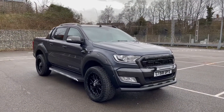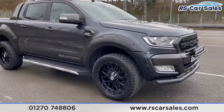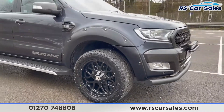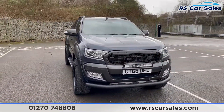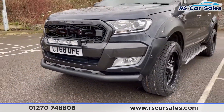Here we have a 2018 68-plate Ford Ranger Wildtrak 3.2. With this vehicle you get four superb unscratched, unmarked Riviera alloy wheels in black, all wrapped in all-terrain off-road tires. We have the Raptor-style front grille with the LED light bar on the front bash bar.